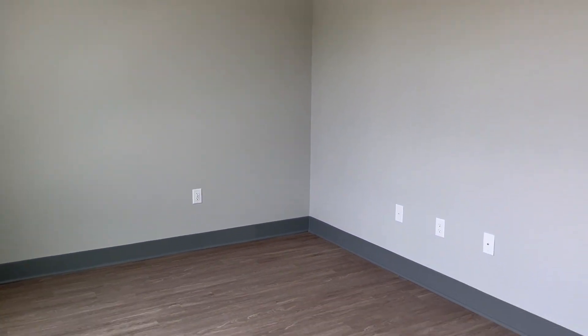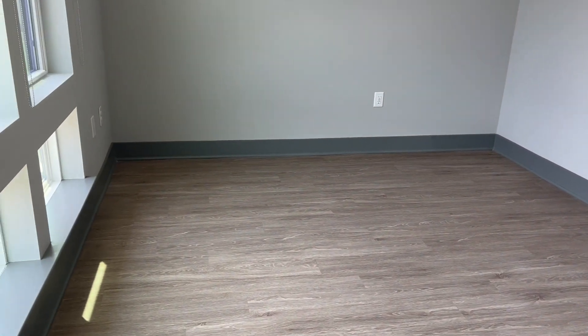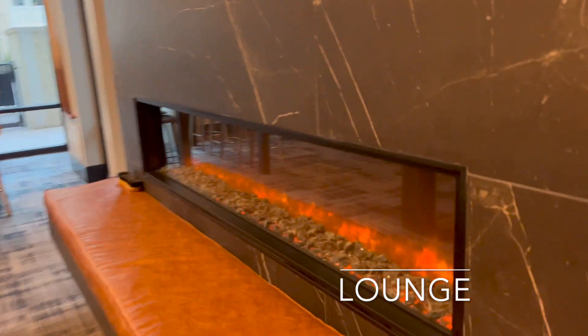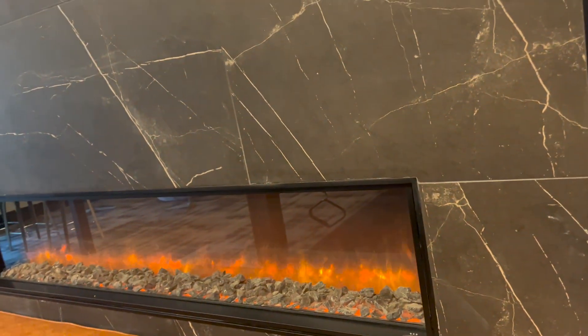Thank you guys so much for watching — this is the end of my studio apartment tour. Definitely stay tuned until the end of the video to see some of the amenities I decided to highlight. If you are moving to Raleigh, North Carolina, definitely let me know in the comment section below. Be sure to like, comment, share, and subscribe.